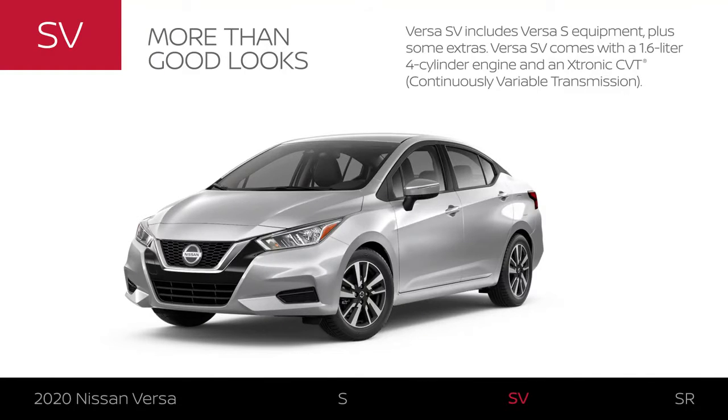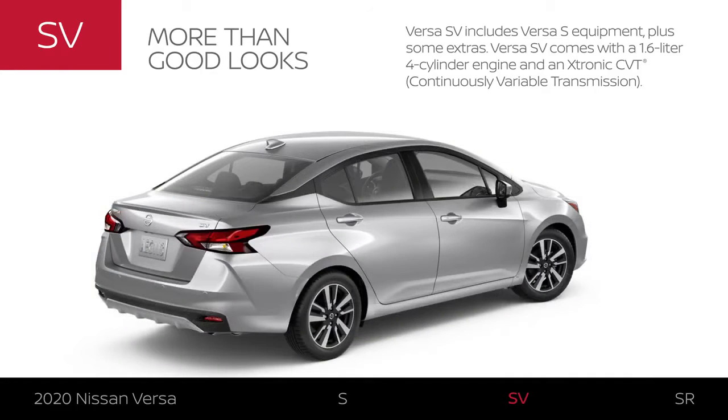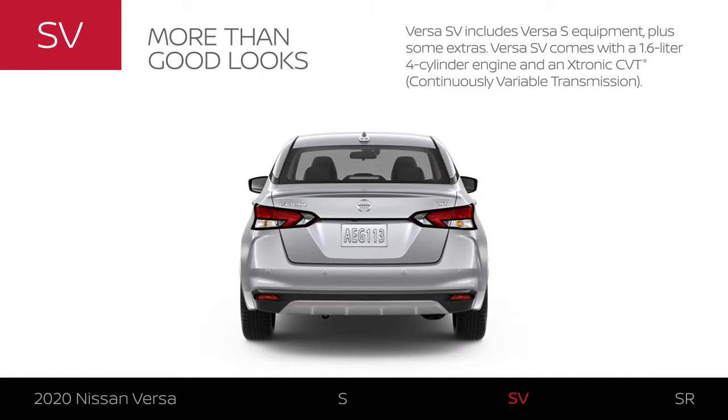Versa SV includes all Versa S equipment and exterior upgrades. It features a 1.6-liter four-cylinder engine and an X-Tronic continuously variable transmission.